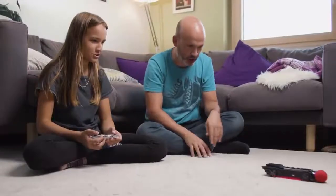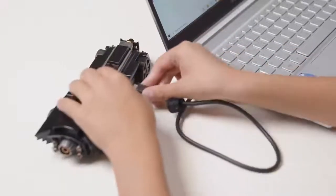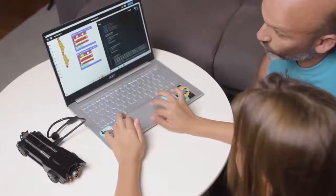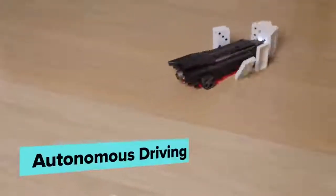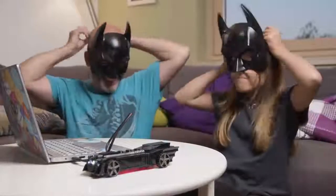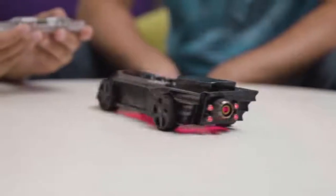But the fun doesn't stop there. After assembling your Batmobile you can connect it to your computer and code it. You will learn about complex coding mechanisms such as AI, machine learning, computer vision, and autonomous driving — all while having fun. You will become the next STEM superhero while exploring the world of electronics and programming.